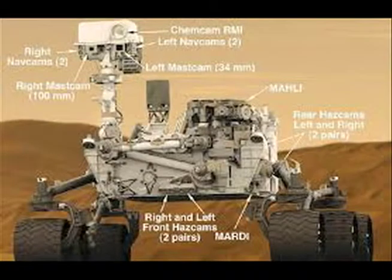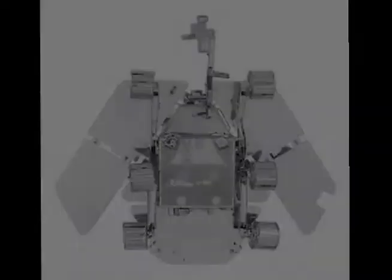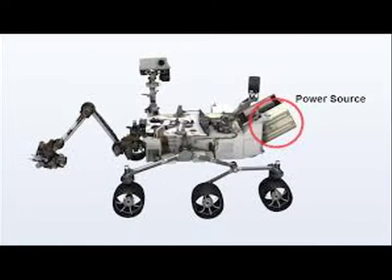Solar arrays were specially designed to collect the sun's energy. Solar cells are stacked in three layers on the rover's solar arrays to absorb more sunlight and supply more power to the rover's rechargeable batteries.